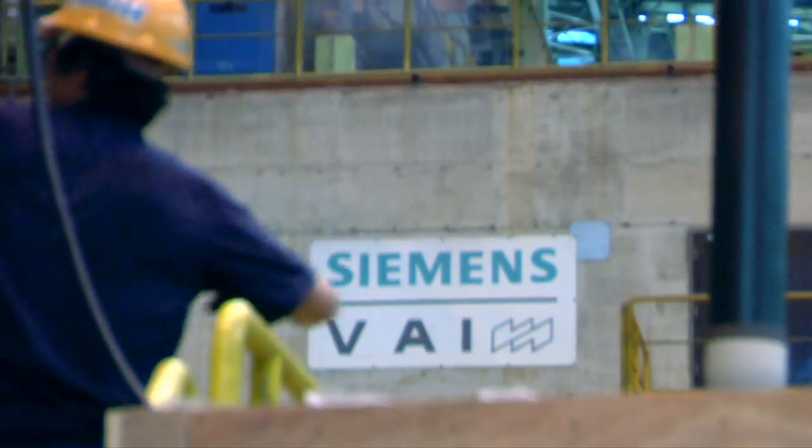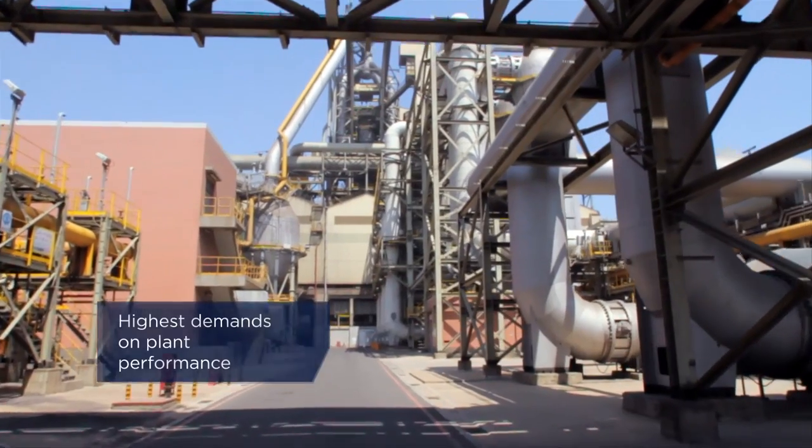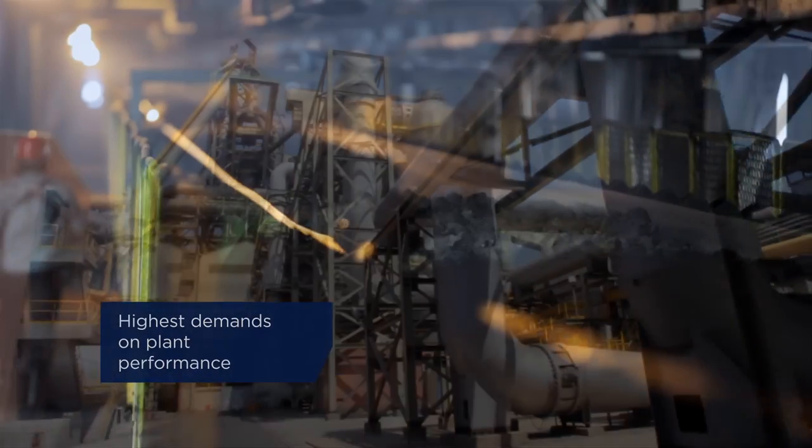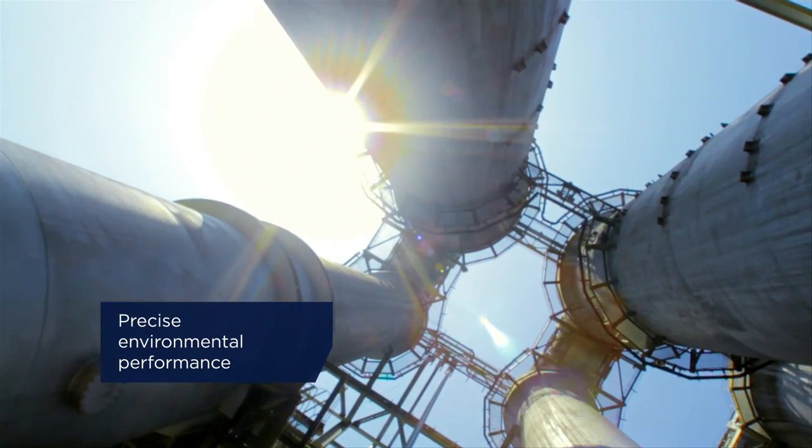Due to the results of our experience with Primetals Technologies, we ordered two blast furnaces from them. We expect efficient and economical operation for many decades, with high raw material flexibility, high plant availability, and precise environmental performance.